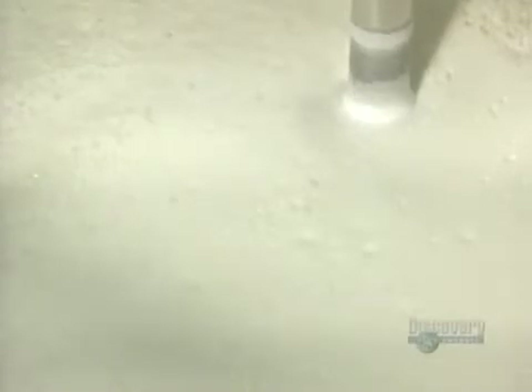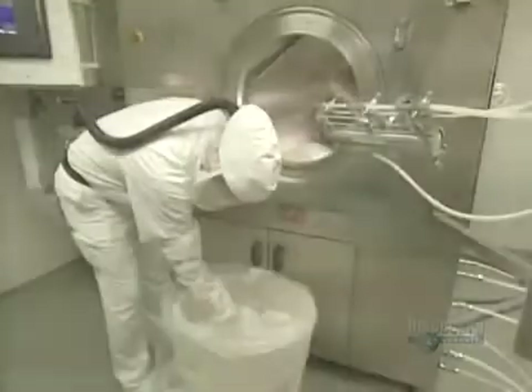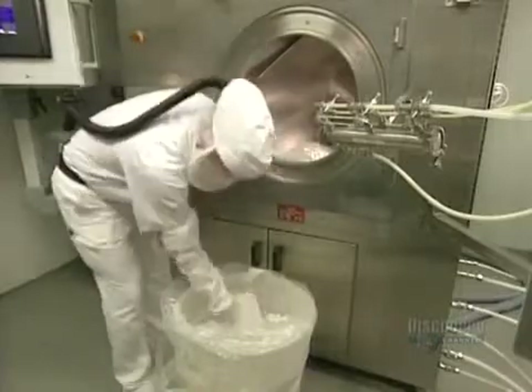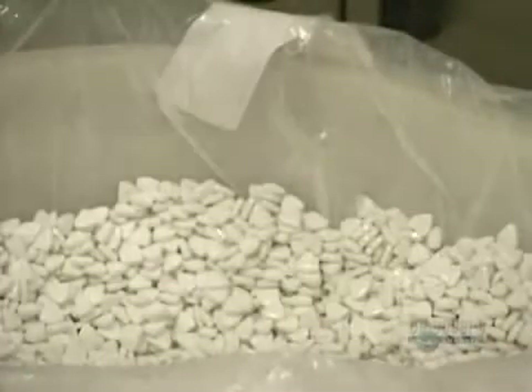The pills must now be coated so that they won't crumble. A coating solution made of water and coloring pigments is used. This is the coating unit. It can hold 160 kilos of pills.